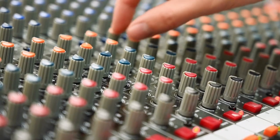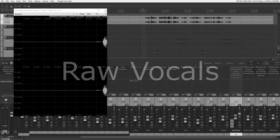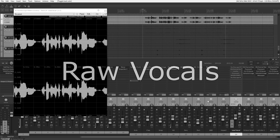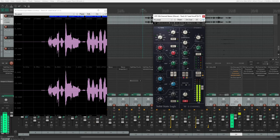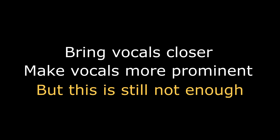I used to believe it was all about EQ, because the most noticeable aspect of modern lead vocals is the expensive-sounding high frequencies. But unfortunately, EQ alone isn't enough. Let's start with a raw and dry lead vocal track. Let's see what a typical professional EQ setting does when we boost the brightness and enhance the mid-range. While the EQ adjustments bring the vocals closer and make them more prominent in the mix, they still lack the modern professional vocal quality. So clearly, EQ alone won't make the magic.